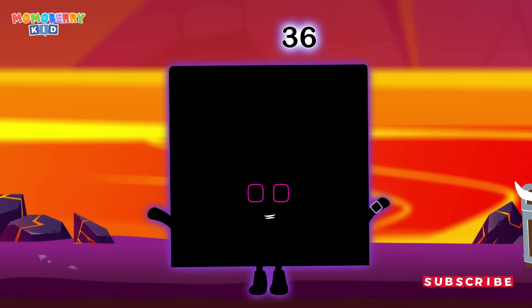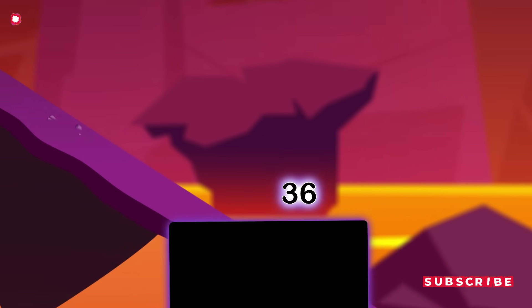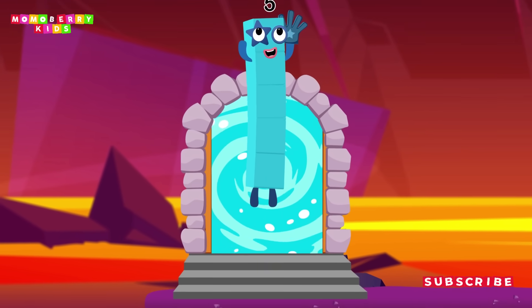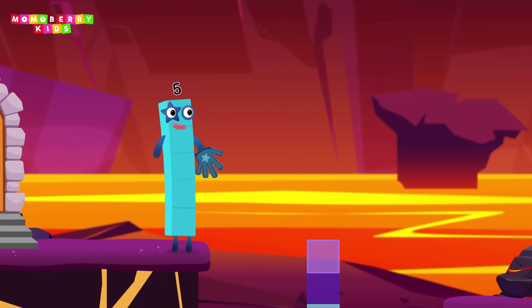It's time for some number magic fun! Can you solve the puzzles and help the number blocks reach the treasure?